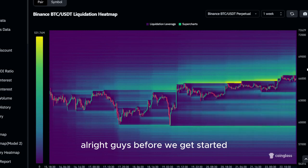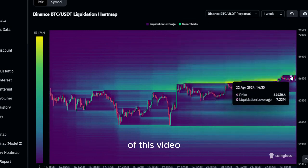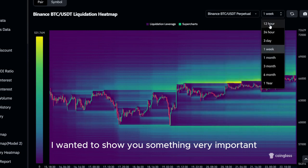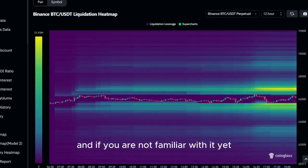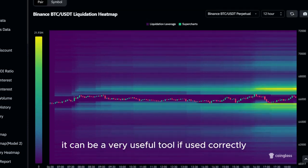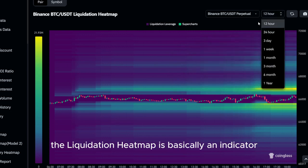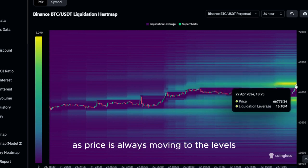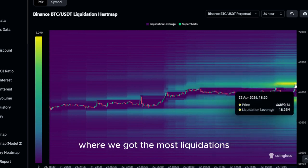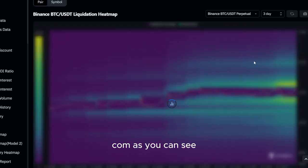Before we get started with the actual price prediction of today's altcoin, I wanted to show you something very important. As you can see, this is the liquidation heatmap of Bitcoin. If you are not familiar with it, it can be a very useful tool if used correctly. The liquidation heatmap is basically an indicator you can look at for price predictions, as price is always moving to the levels where we have the most liquidations. You can use this tool for free by visiting coinglass.com.